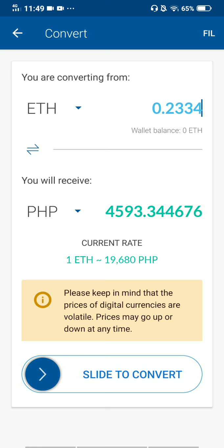0.02334 is equivalent to 4,593 pesos and 34 centavos, automatically converted into peso. You can see the current rate right now is 19,680 pesos — it just changed right in front of our eyes. We might not notice it, but yes, it changes. Now it's 19,693 — it changes again.